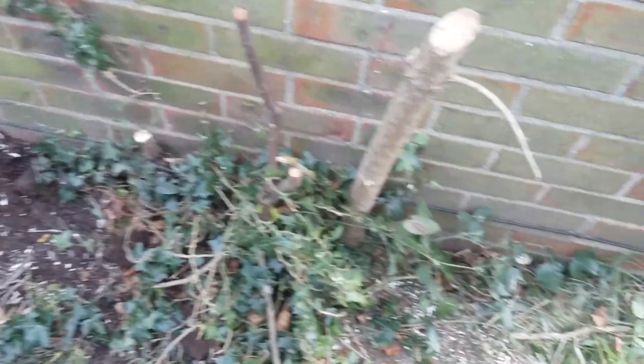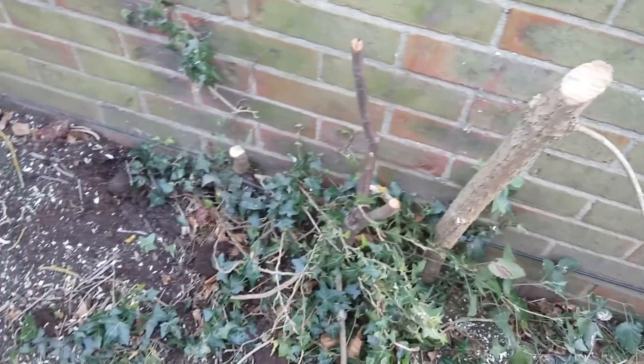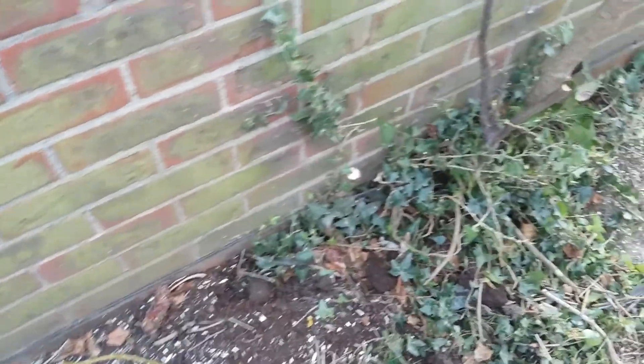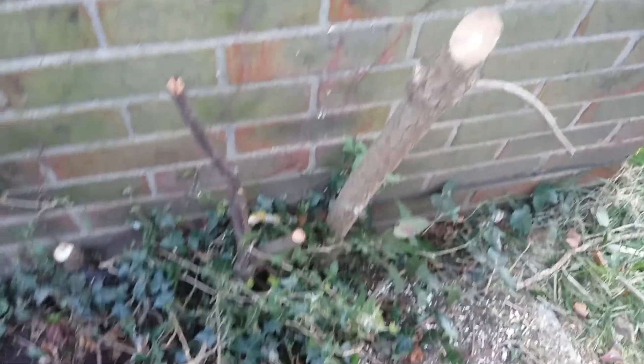This bit down here is what's caused people some interest. Obviously with some trees set right close to the foundations of the house, I find it extremely unlikely that anyone would be stupid enough to deliberately set trees this close to a house. I would imagine these have just grown wild, but you do never know nowadays what goes on.